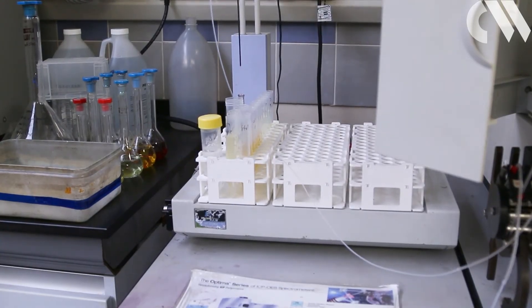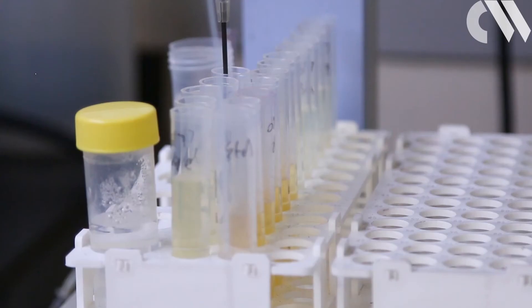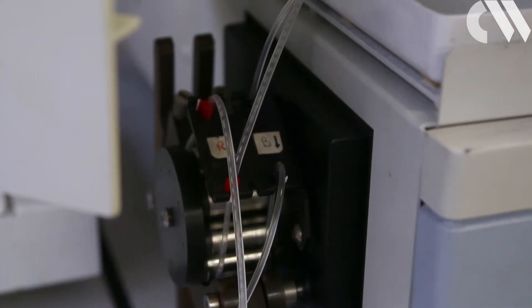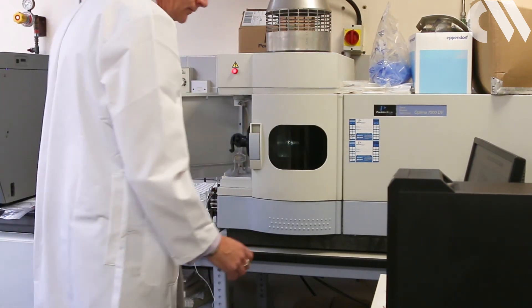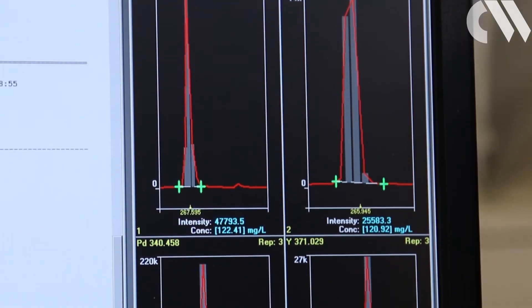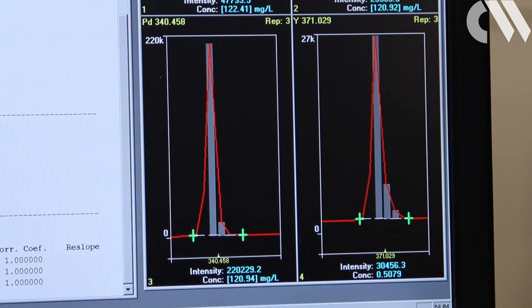Another technique is inductively coupled plasma optical emission spectroscopy. Although destructive, it requires only a tiny amount of sample and is highly sensitive, showing the amount of trace elements in a sample. The spectra obtained by this technique are so rich in information that they can actually be used to put a date on when a piece of work was created.